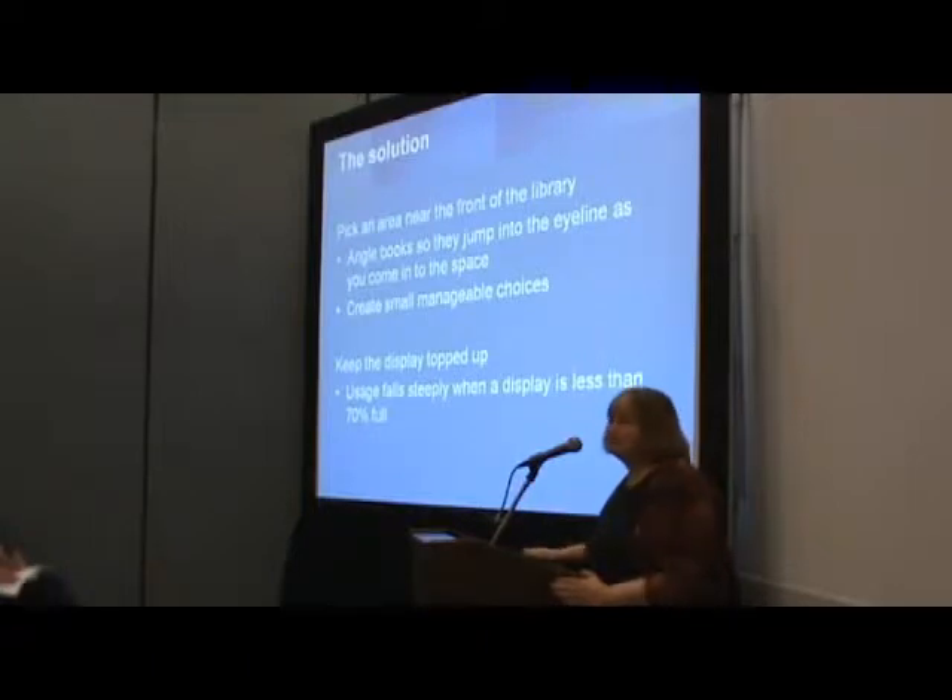Keep the display topped up, because here's a great statistic: usage of any merchandised unit falls off steeply when it's 70% full or less. Not 50%, not even half full — 70%. If you let it go below 70%, you might as well give up. They're not going to take from it.